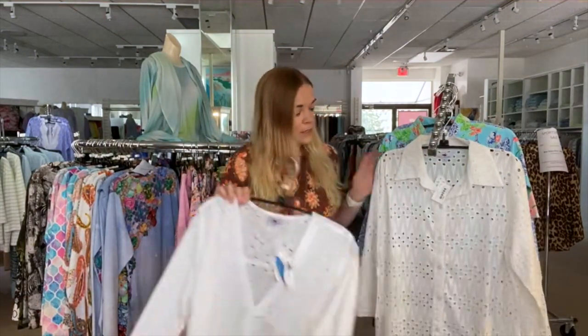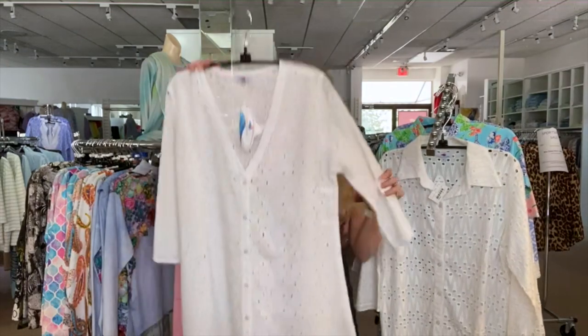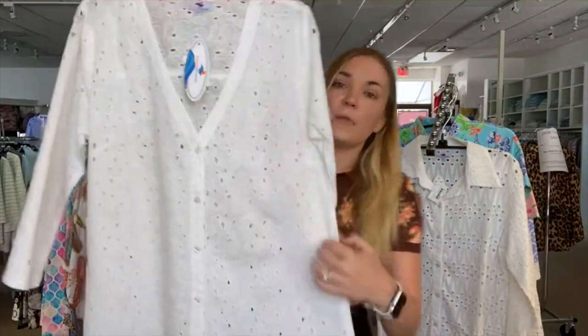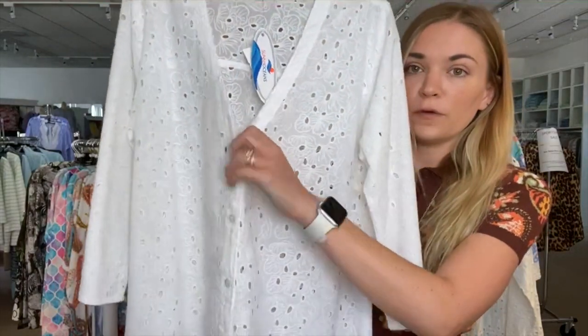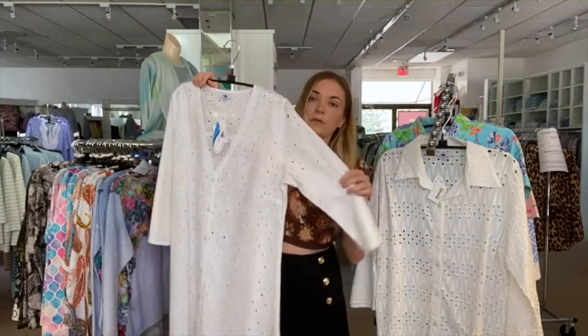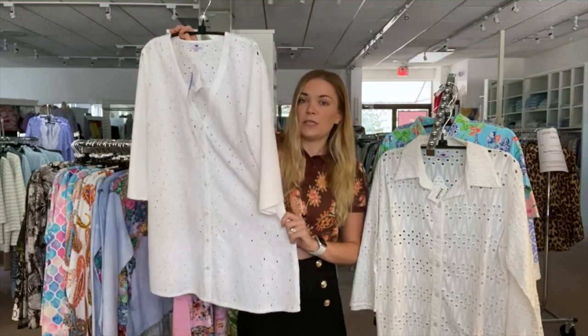We have two different styles that button up — one with a collar and one with a v-neck. These are also long, a-line, cotton eyelet, and they unbutton so you can wear them over a bathing suit or over a shell. It kind of gives you that resort feeling, especially if you're not really into wearing a bathing suit these days.